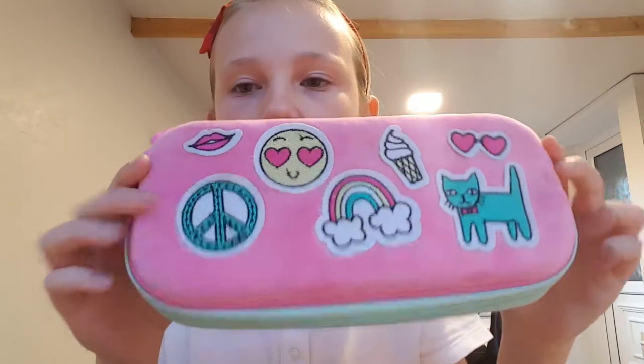Then I have this pencil case but it's not Smiggle — it's from Aldi in the UK. You can get two different ones: a mermaid one and a llama one. This one comes with a unicorn on it and it's furry.